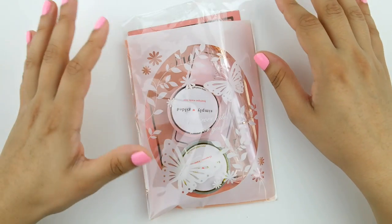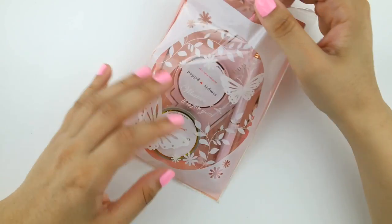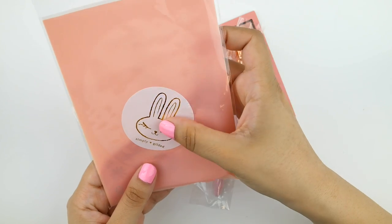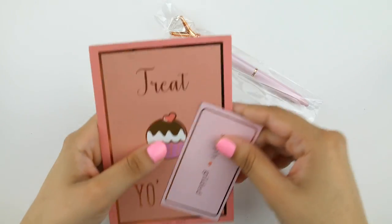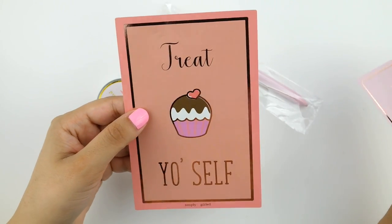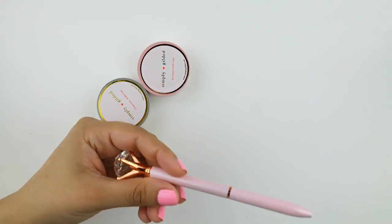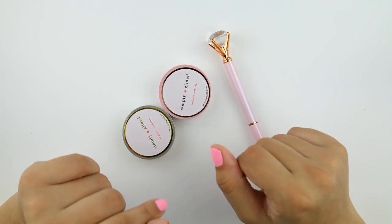Usually when I have a haul that doesn't just feature sticker items, I like to put the non-sticker items first. So I have some goodies from Simply Gilded to share with you guys today. I love her little packaging — she puts everything in these cute little baggies with her little logos on the back. I love that little bunny. So I just picked up some washis and a pen, and I'll open these up off camera first.